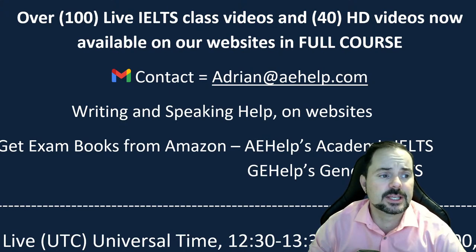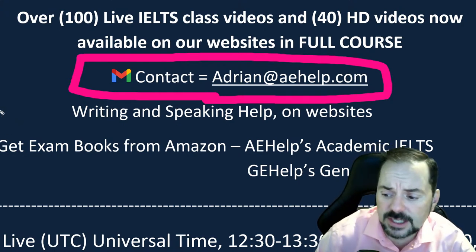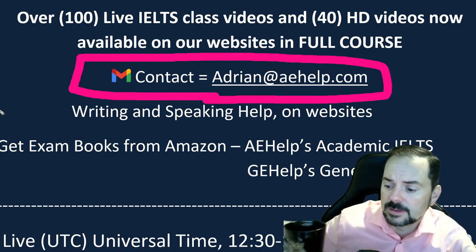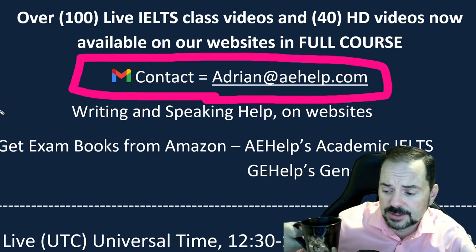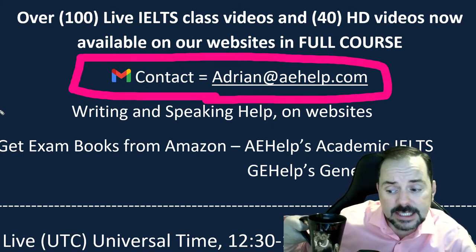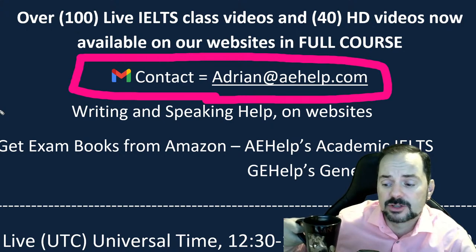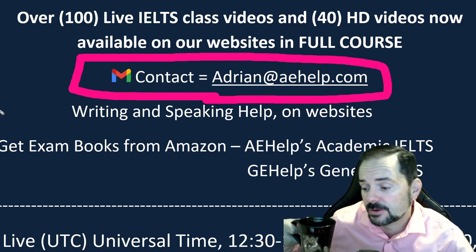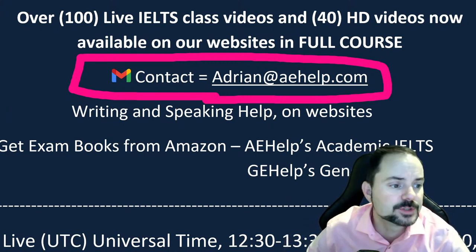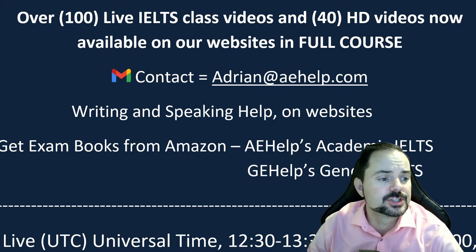If you have a question, just send me an email at Adrian@aehelp.com. Regarding our schedule: we have classes today covering Speaking Part Two and Part Three, and tomorrow we'll have a Discord class on IELTS prep — a Task Two writing class in a slightly different style. You can join that class for free. Subscribe to our YouTube channel and hit the bell button to get notifications so you know when all our live classes are happening.